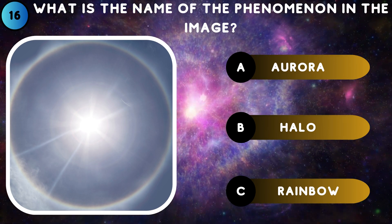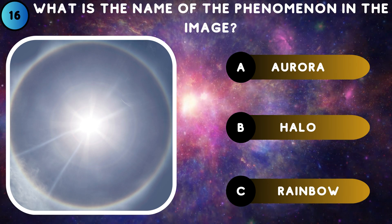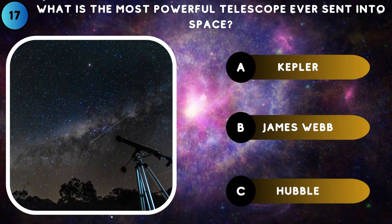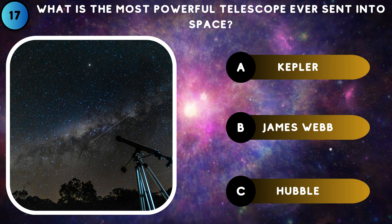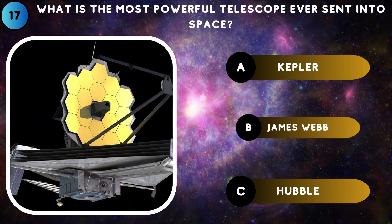What is the name of the phenomenon in the image? Halo. What is the most powerful telescope ever sent into space? James Webb.